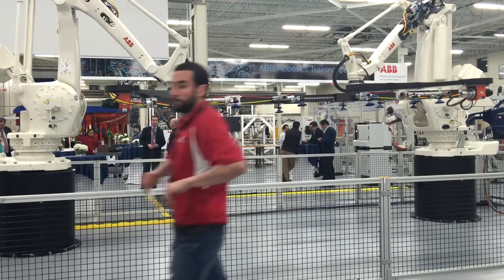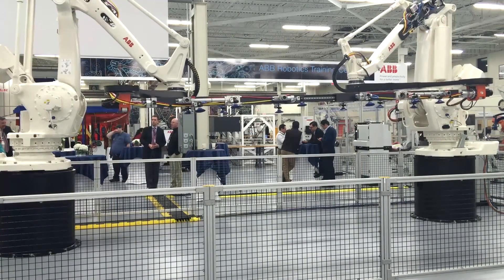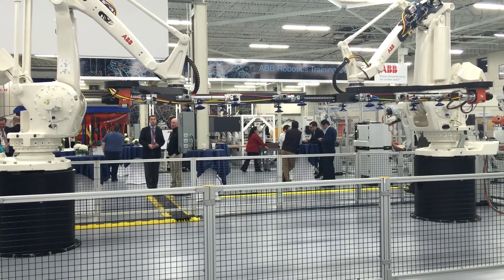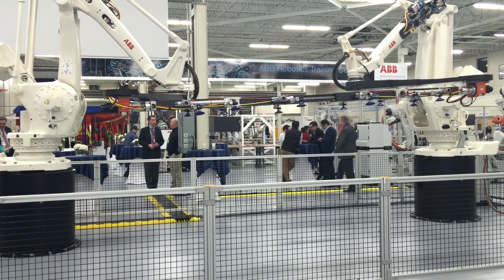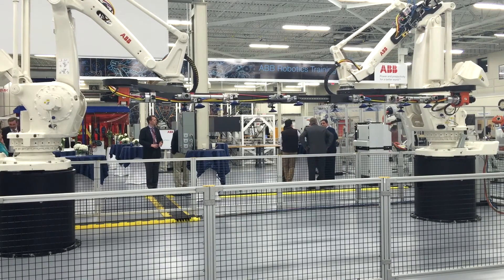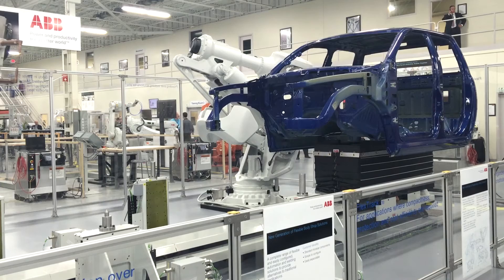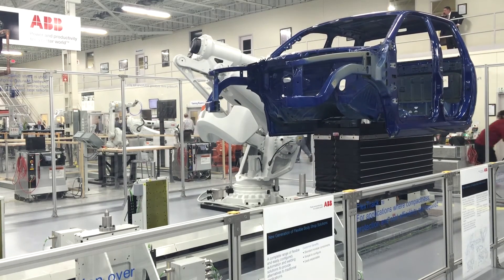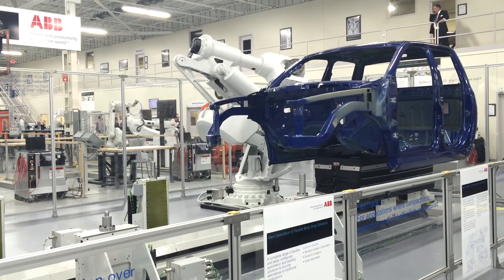In one display, ABB had robots working in tandem. Called the TRX, short for Twin Robotics Press Bar, the setup demonstrated how two robots can do press-to-press transfer in a fast but controlled fashion. In another display, ABB gave visitors a sneak preview of the ABB IRB 8700, the biggest so far.